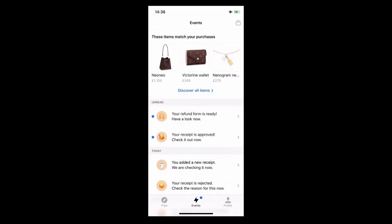On top of that, we have a recommendation tool that analyzes the purchase of the customer, recommending items from the same retailers that complement the look of our traveler.